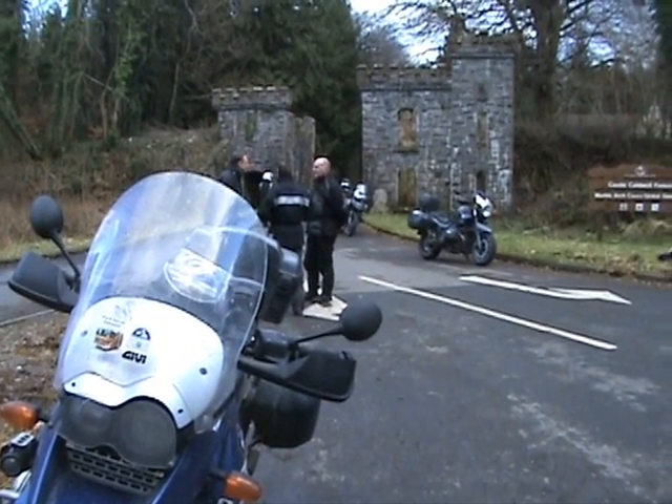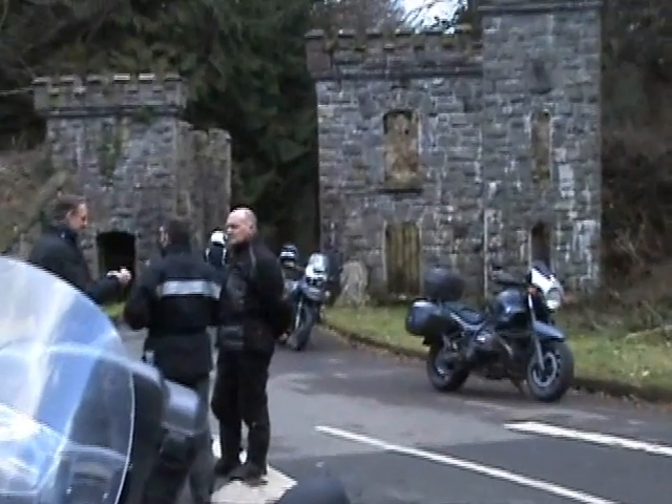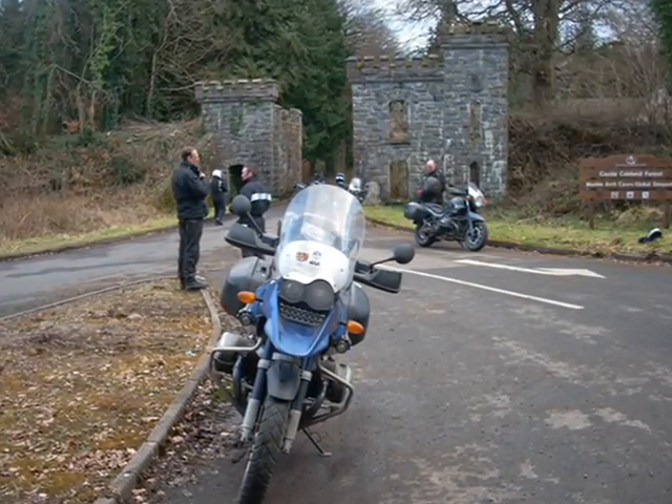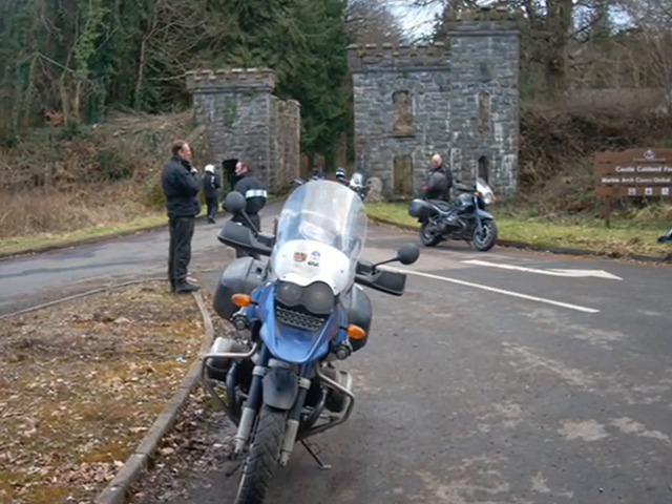This is the gate lodge and part of a railway bridge at the entrance to Caldwell Castle, which is one of the extra Ulster photo rally points. The railway bridge itself was part of the Great Northern Railroad of Ireland and was built in 1866.